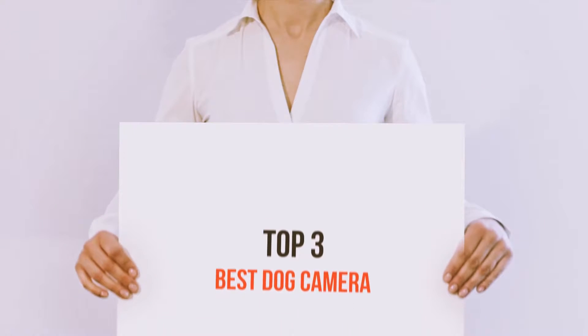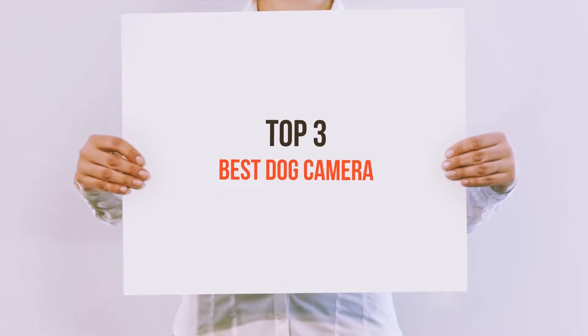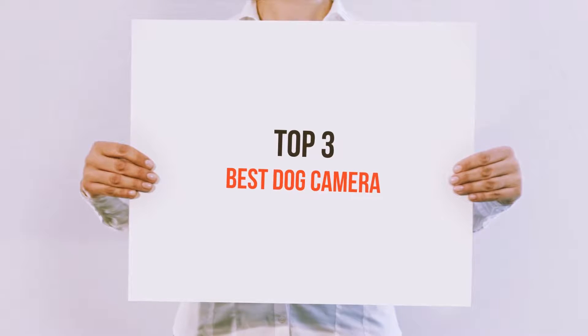Hello guys, welcome back to my channel. Today I'm gonna talk about the top 3 best dog cameras.